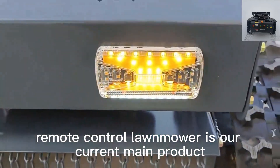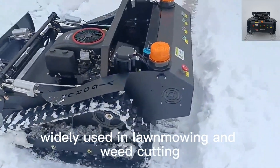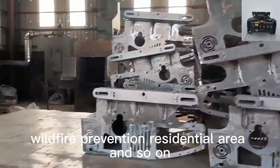Remote control lawnmower is our current main product, widely used in lawnmowing and weed cutting, suitable for orchard, steep incline, front yard, wasteland, wildfire prevention, residential area, and so on.